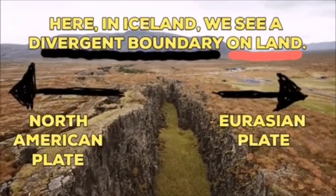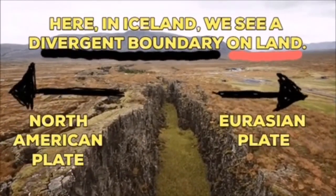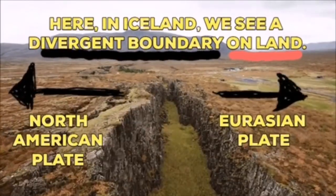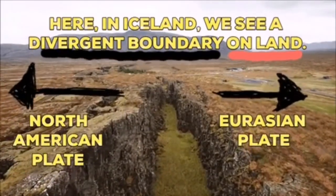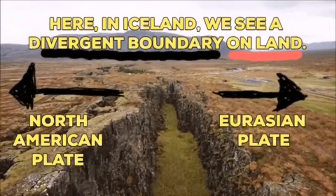Two continents — the Eurasian plate and the North American plate — are the plates of Earth's crust, and they are moving away from each other in Iceland. We know this because we have the evidence in the sea bottom, and also on the land.